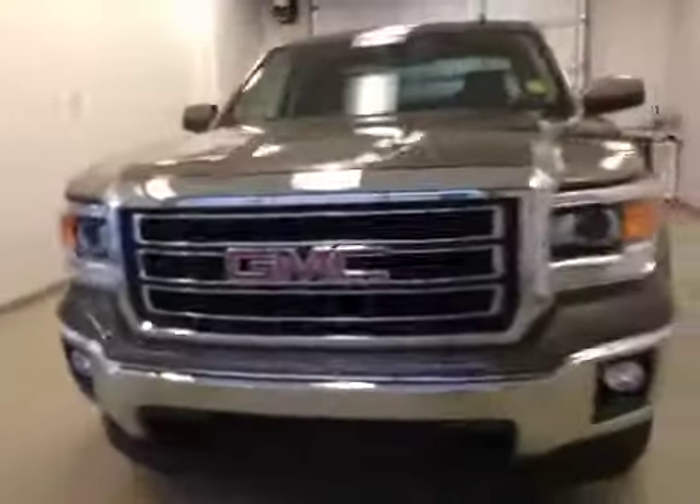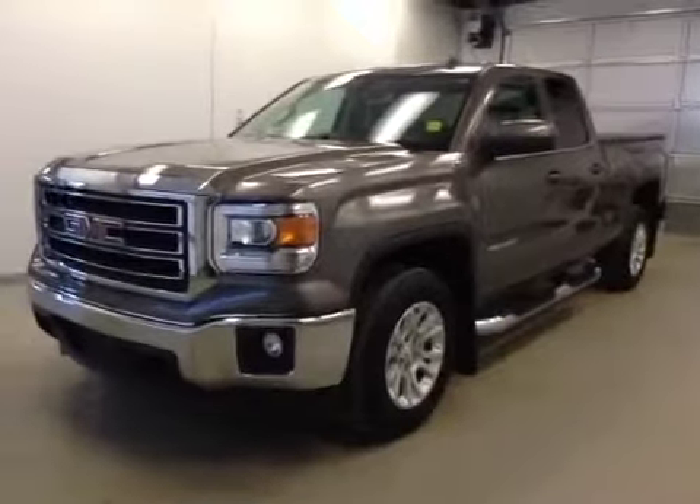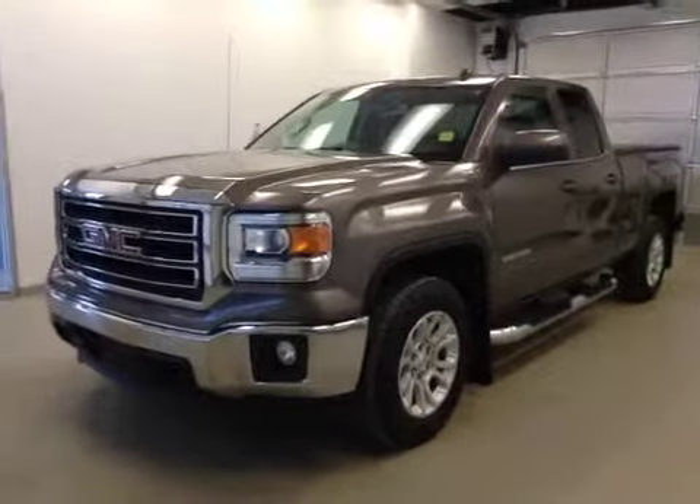Once again, this is stock number 144950, a 2014 GMC Sierra 1500 double cab, four-wheel drive. Exterior color is bronze metallic alloy.